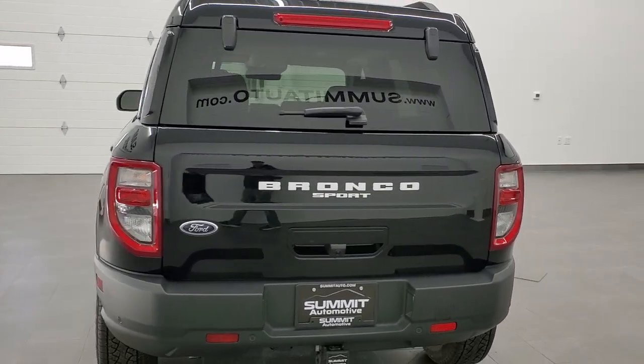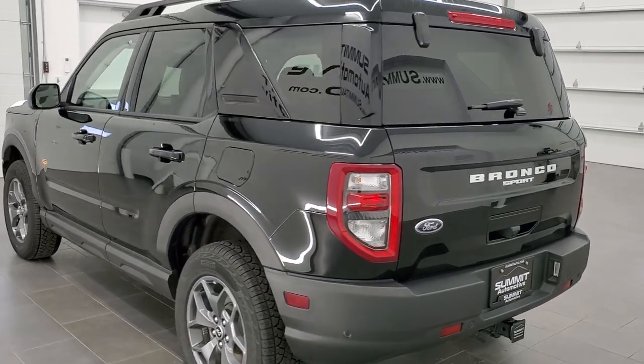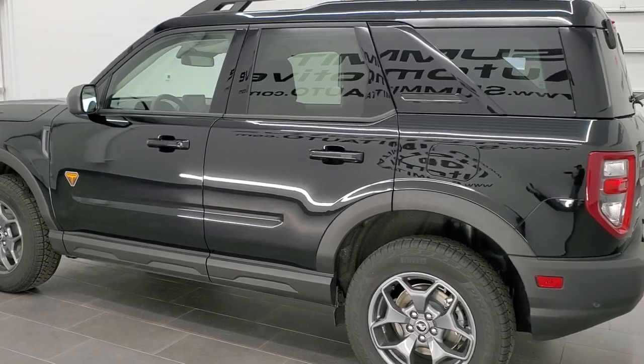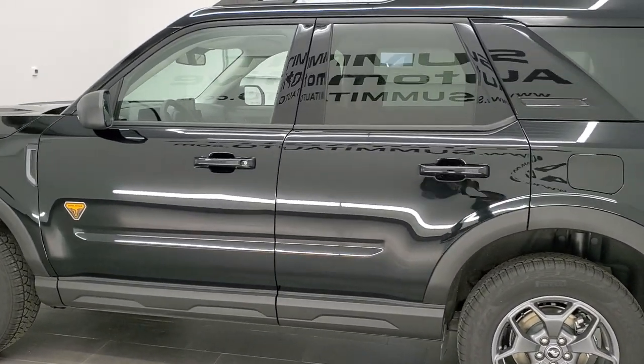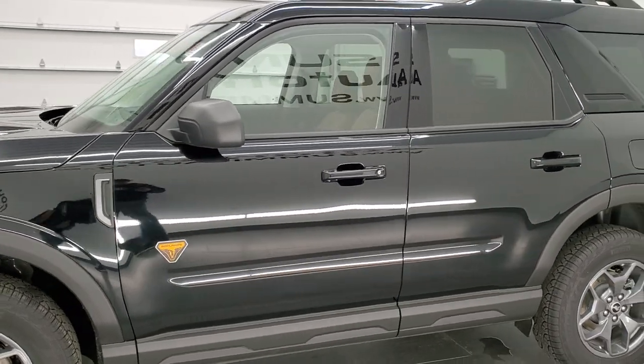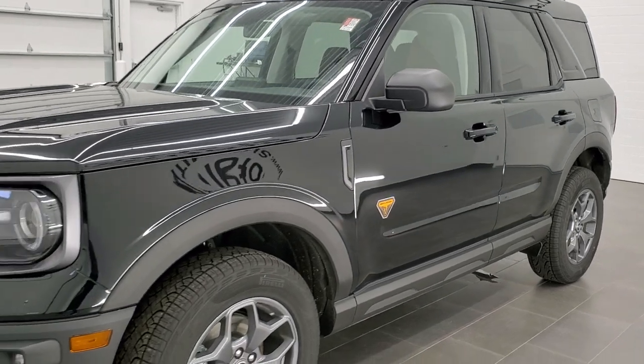This vehicle has the 2-liter turbocharged dual overhead cam 4-cylinder motor. It's going to pump out 245 horsepower. It is mated up with the 8-speed automatic transmission, and that combo is going to get you 26 miles per gallon on the highway, 21 city, and a combined total of 23 miles per gallon.